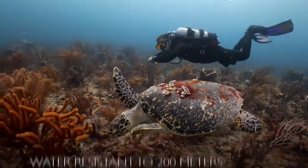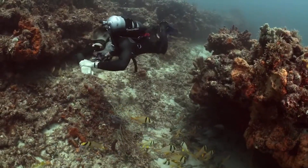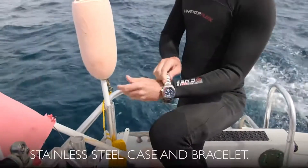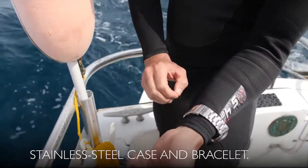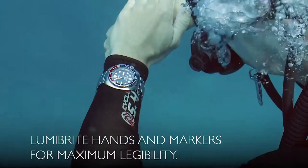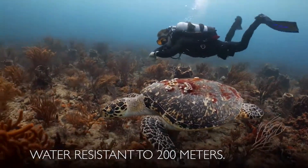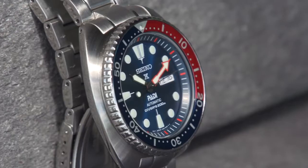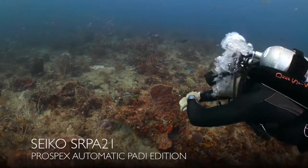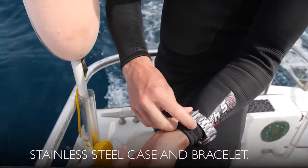Dial window material: Hardlex. Three-fold clasp with secure lock and push button release. Case material: Stainless Steel. Case diameter: 44mm. Case thickness: 13mm. Band material: Stainless Steel. Band size: Men's Standard. Band width: 20mm. Band color: Metallic. Dial color: Blue. Calendar: Day and Date. Item weight: 10.58 oz. Movement: Automatic with manual winding capacity. Water resistant depth: 200m. Caliber 4R36 movement, 24 jewels, power reserve approximately 41 hours, magnetic resistance 4,800 A/m, secondhand hacking mechanism.